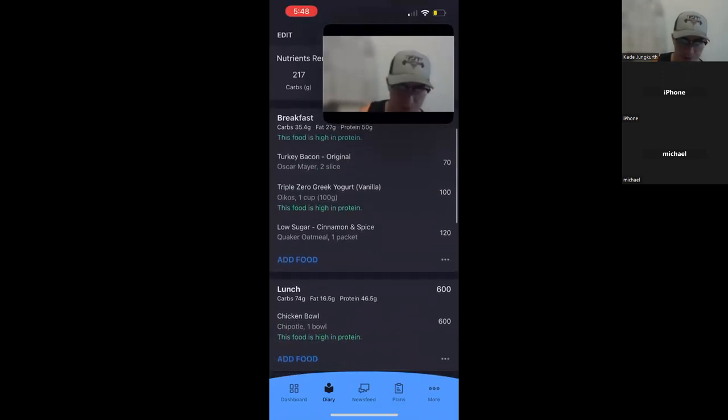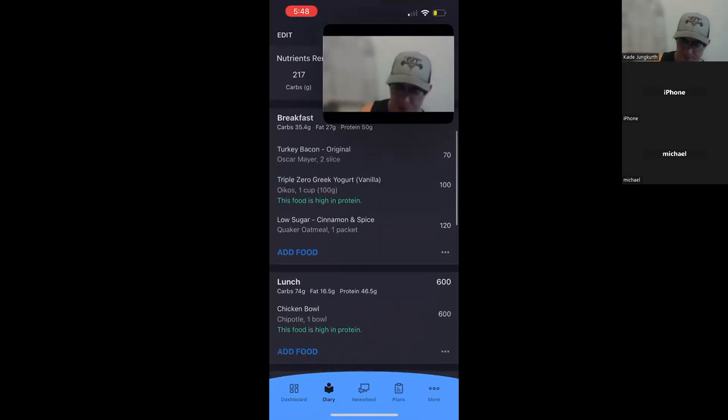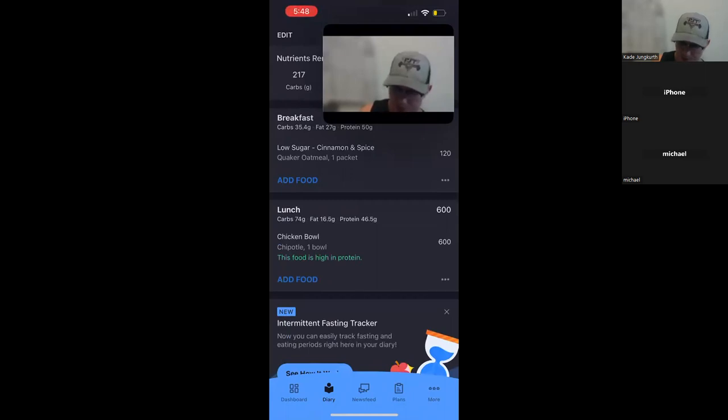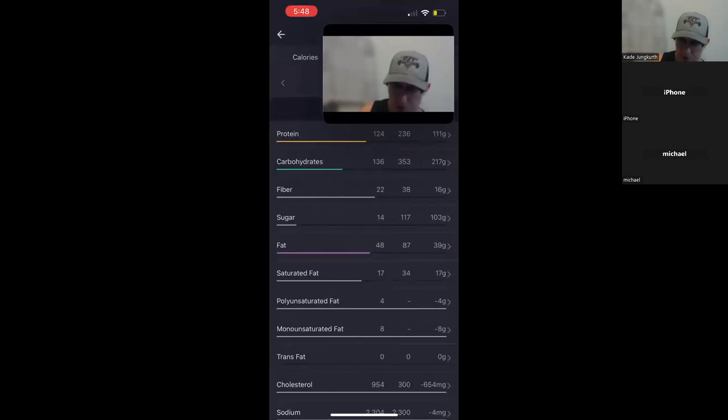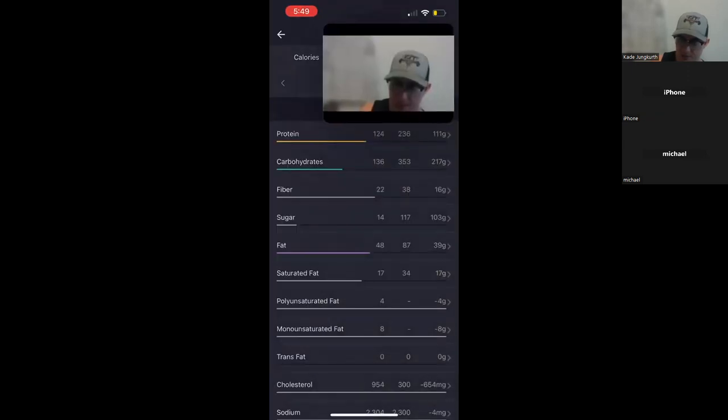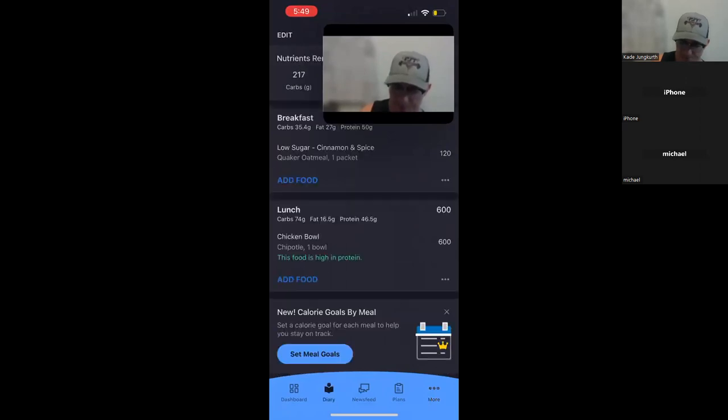At this point, usually with your breakfast and lunch — once you're getting a couple of meals in and you're starting to see the carbs, protein, and fat in each of those meals — it starts to get tough to add those up in your head. So we're going to go ahead and look at the nutrition. You go to three dots, then nutrition. This is where you can see your macros for the day and your calories. Right now with just breakfast, lunch, and a snack, we're already at 124 protein, 136 carbs, 48 fat, and 1,441 calories.